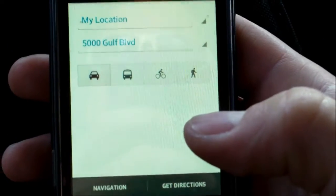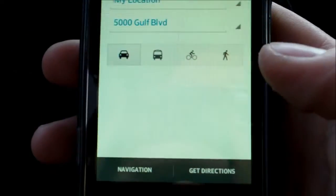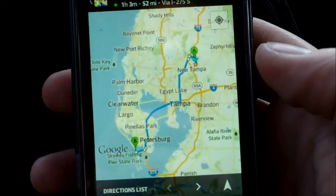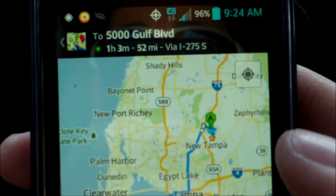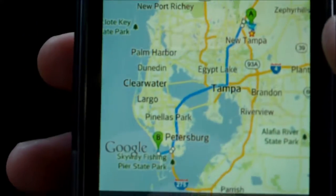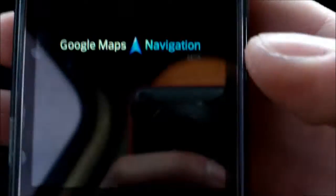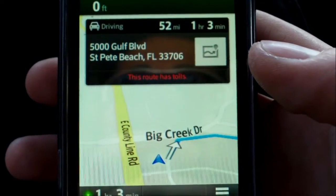Now I'll get directions. You want to pick car, because I'm not walking there. And it's going to take me one hour and three minutes. Then you want to click on this right here — when you click on it, it's going to give you the GPS directions, kind of like the 3D directions. Turn by turn directions right here.